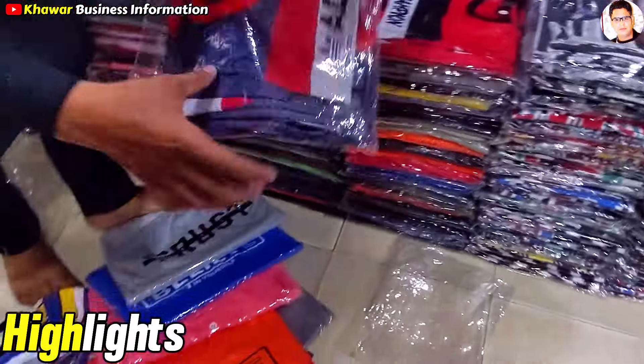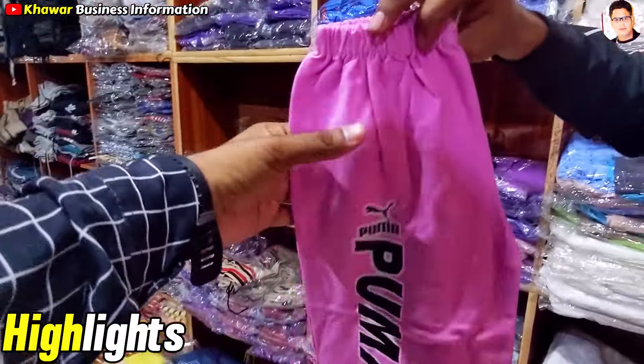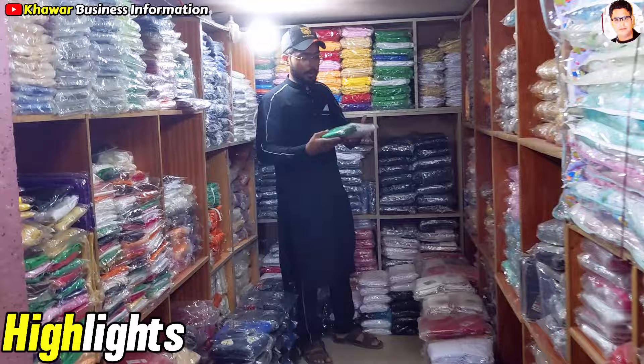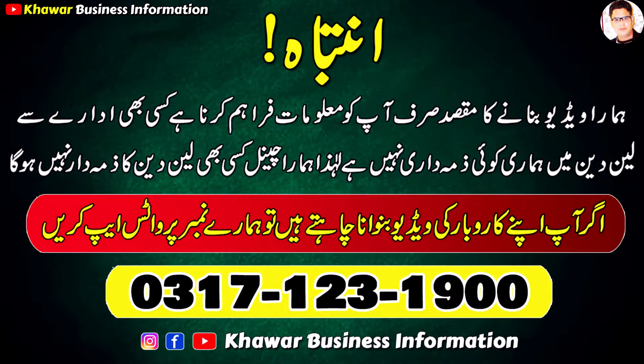This is a design. This is a sanded t-shirt — I will show you this. Look at this. This is a mixed color packing. Now I will show you the whole style of tights. You can see it. You will get 4-5 colors.